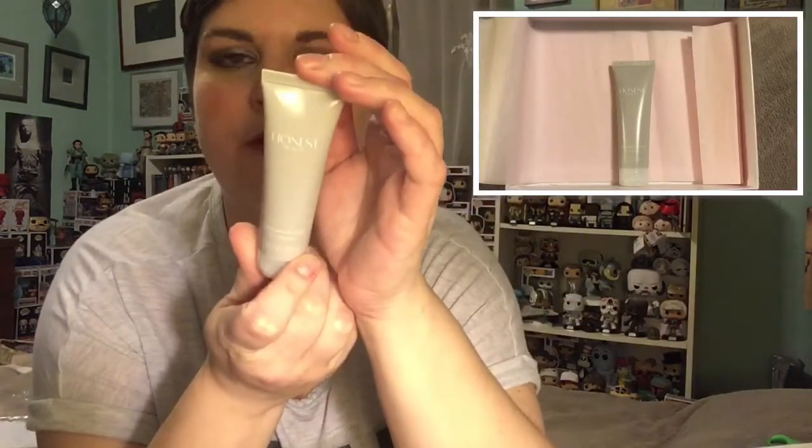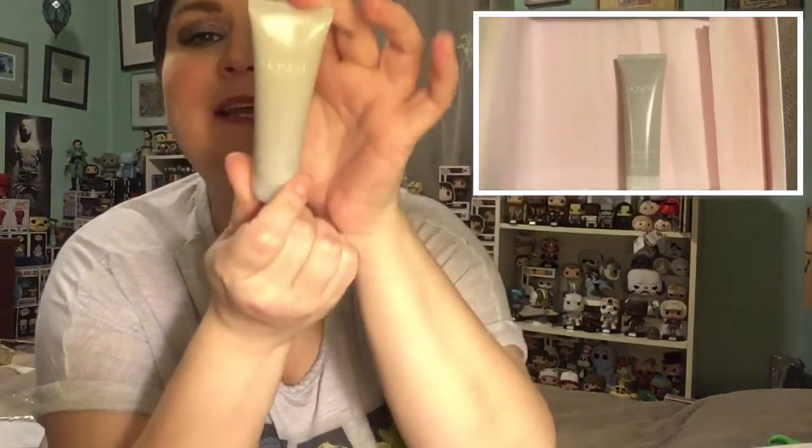Then we have this one — a full fluid ounce — this is the Refreshingly Clean Gel Cleanser. I will put this in my shower; I have a bunch of gel cleansers in there, just throw it on my face, wash my face, good to go.